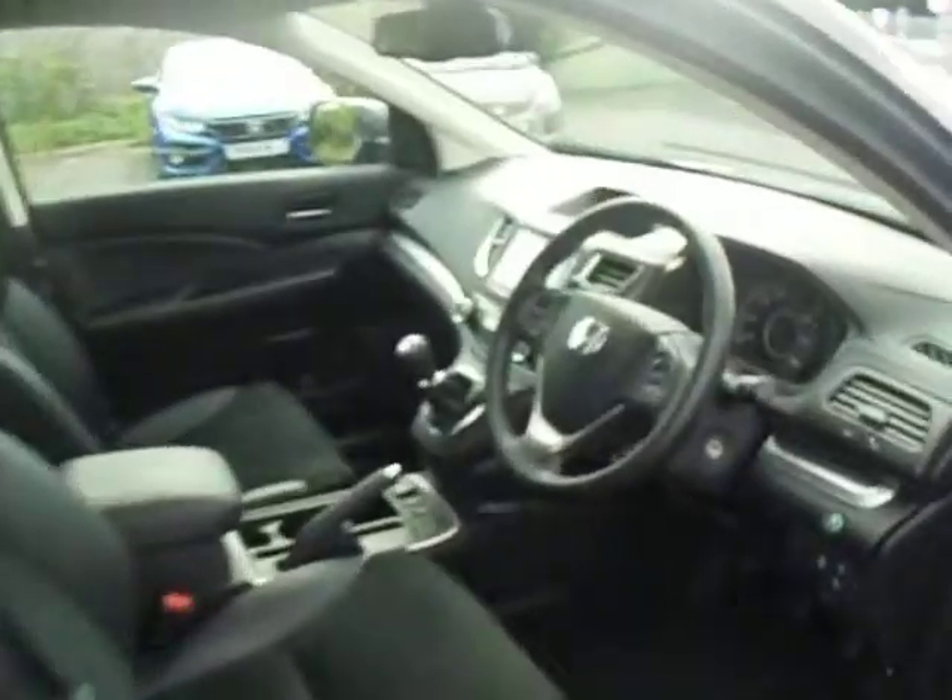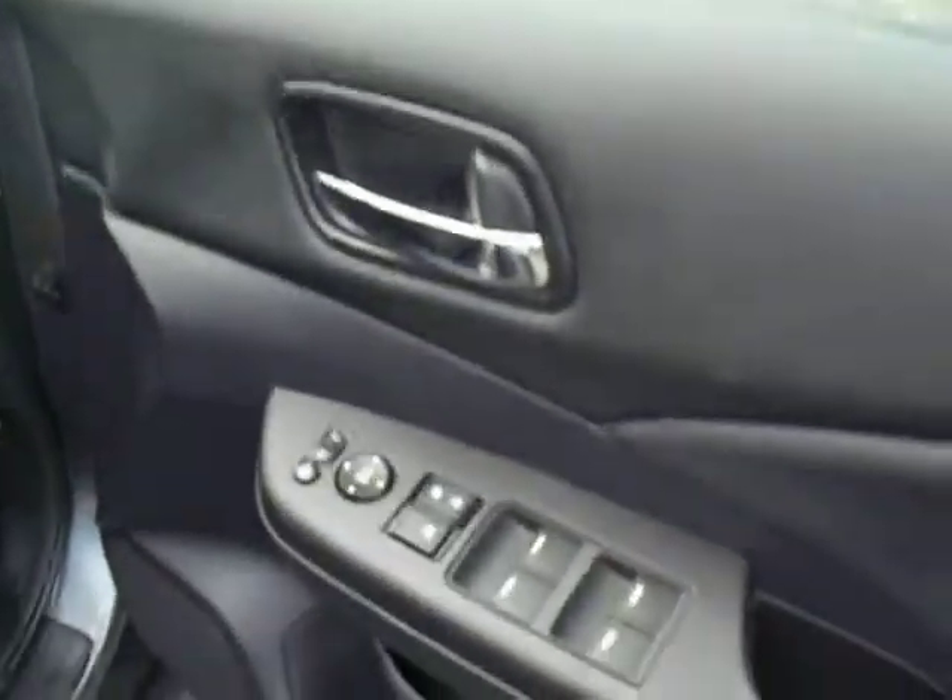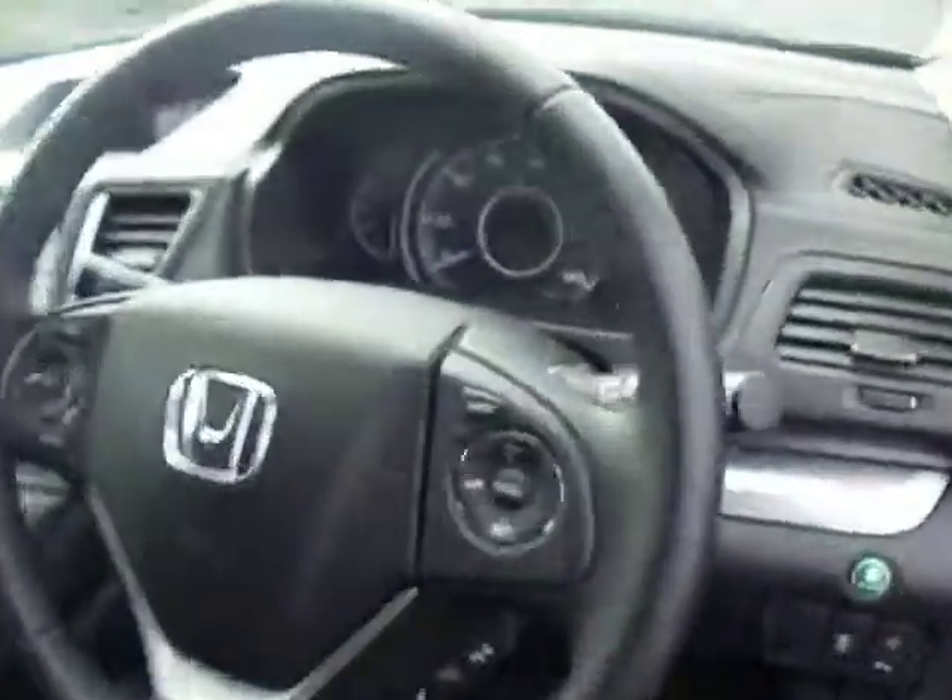Moving on to the front interior, you have exterior mirror controls on the inside of the driver's door. Cruise control options are on the right-hand side of the steering wheel, with radio controls on the left and your Bluetooth connectivity just below.